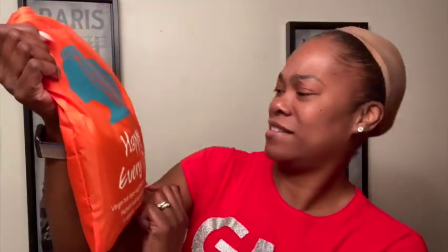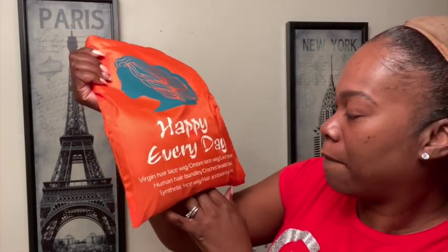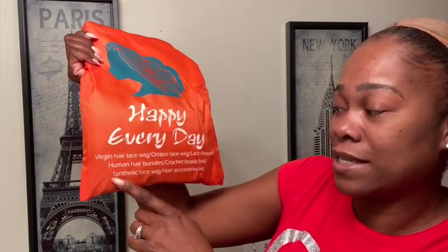They got it inside of this plastic and then this here — whatever that is. And you can store it again, that's what I do like. It feels very — so far it seems really thin, but this is nice though. I like it. It says 'happy everyday, virgin hair, lace wig, ombre lace wig' — I'm not going to read everything, but it says human hair, but it also says synthetic lace wigs. I got it, but I like this bag.